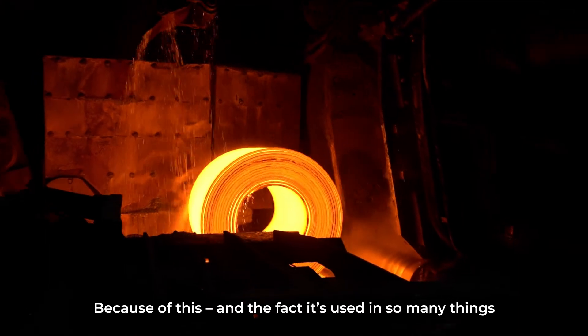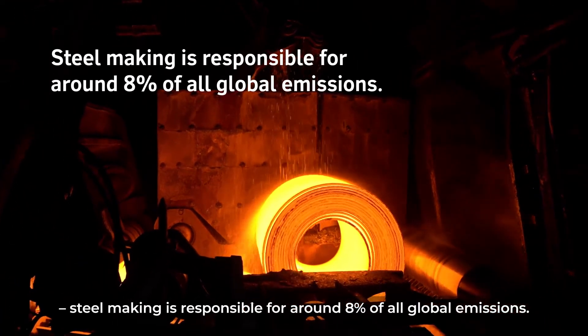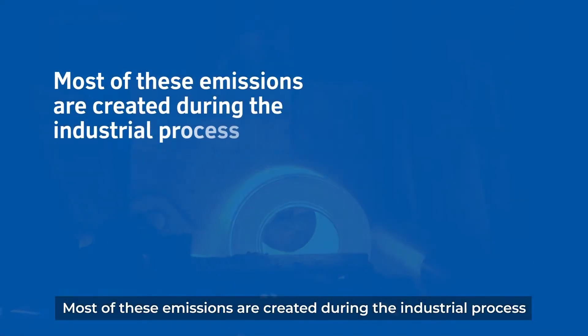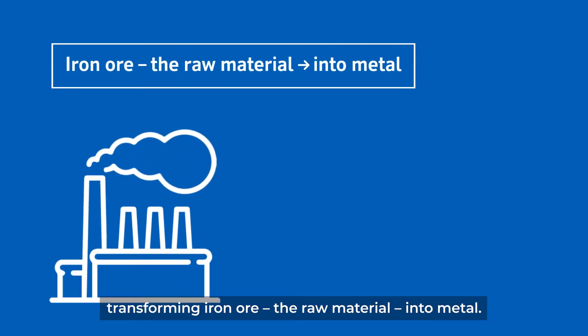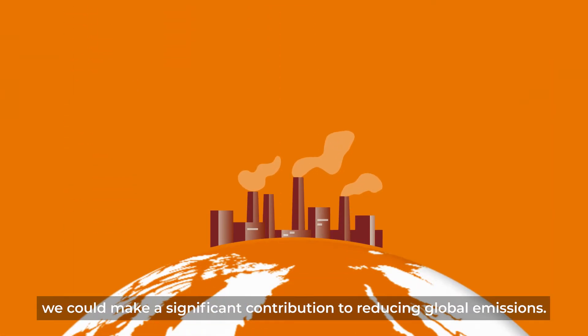Because of this and the fact it's used in so many things, steelmaking is responsible for around eight percent of all global emissions. Most of these emissions are created during the industrial process, transforming iron ore, the raw material, into metal.